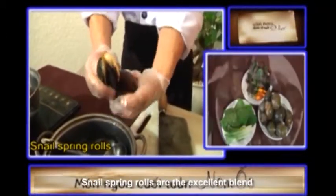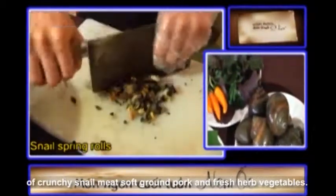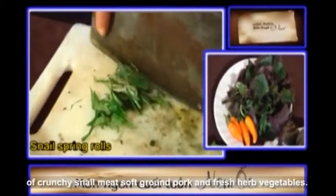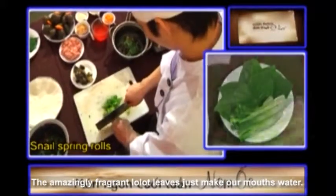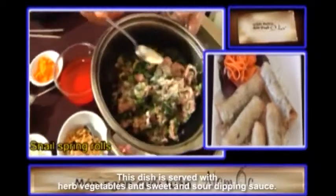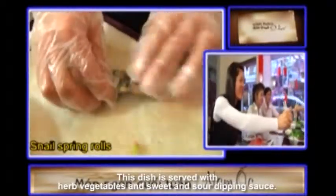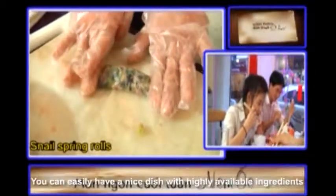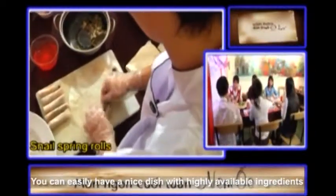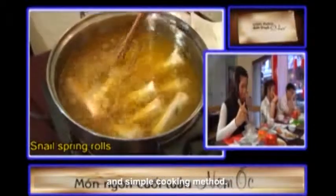Snail spring rolls are an excellent blend of crunchy snail meat, soft ground pork and fresh herb vegetables. The amazingly fragrant lalot leaves just make our mouths water. This dish is served with herb vegetables and sweet and sour dipping sauce. You can easily make a nice dish with highly available ingredients and a simple cooking method.